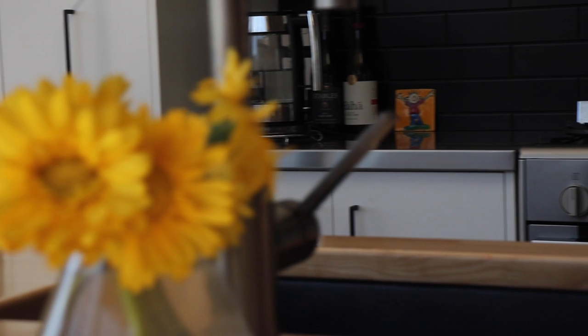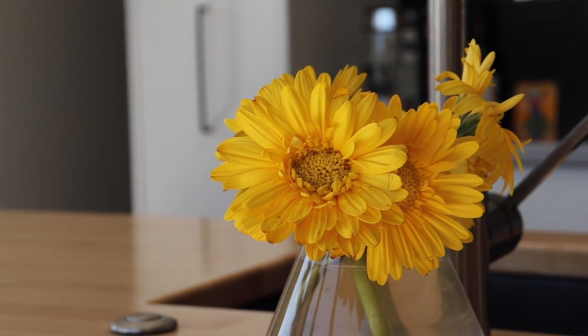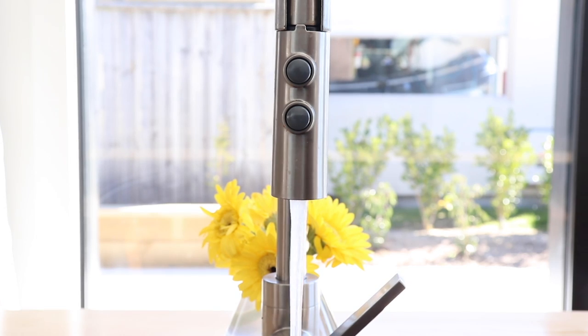At the beautiful kitchen island, we have an industrial style tap. This has filtered water in this galley.